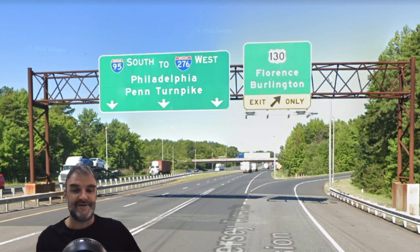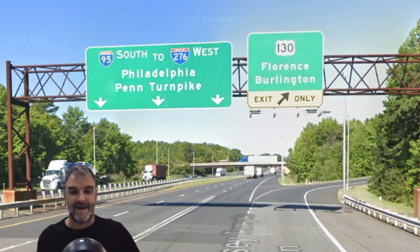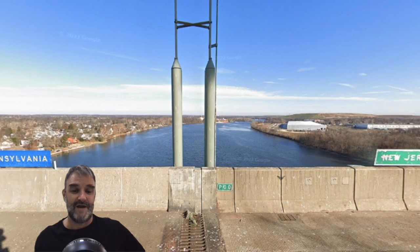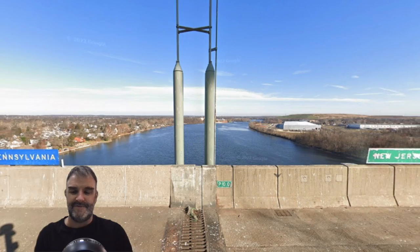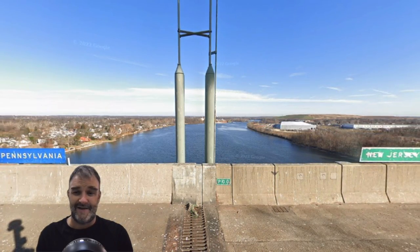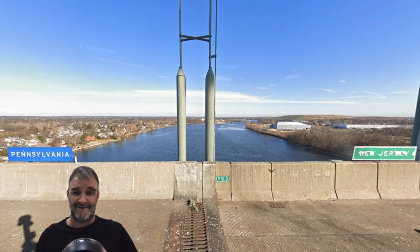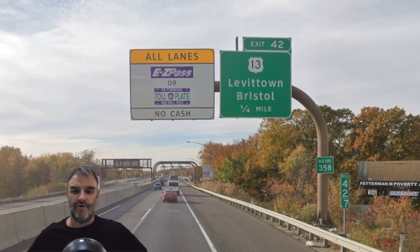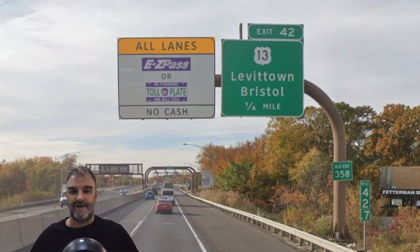We are now at 95 South to 276 West, heading westbound toward Pennsylvania, and Philadelphia is signed. On the bridge crossing the Delaware River, we get Pennsylvania on one side and New Jersey on the other side — pretty cool. I didn't see a Welcome to Pennsylvania sign itself, but I have about 47 different episodes with Pennsylvania in it somewhere. Here's where we're getting our toll to cross the Delaware River, and we're getting our exit for Levittown and Bristol as well.